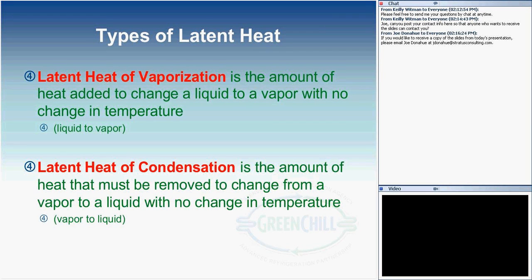Latent heat of vaporization is the heat added with no change in temperature to change from a liquid to a vapor. Vice versa, latent heat of condensation is the amount of heat without a change in temperature required to change from a vapor to a liquid. Those are two terms often used in refrigeration analysis that are very important to understand.